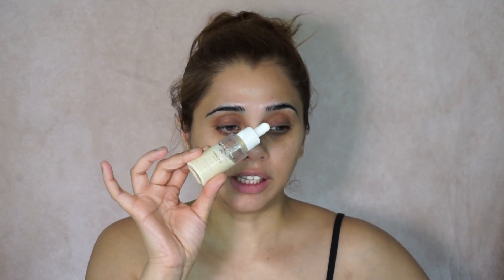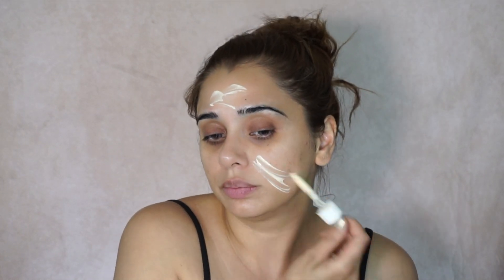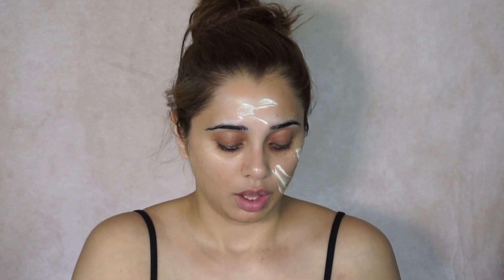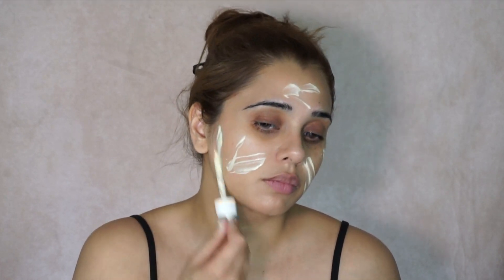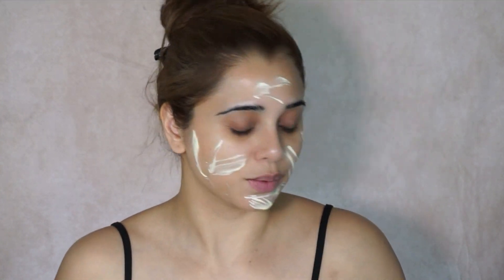Wow, it smells really nice. Next I'm going to use the For Three Turmeric Face Milk. As I said, not all of the items in my skincare may be fully Asian or black owned products, but I'm really about getting that glowy skin care as well.